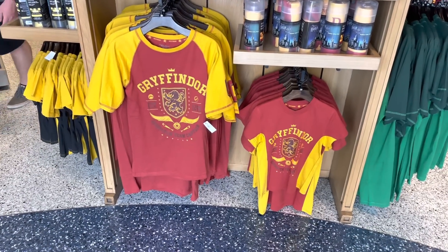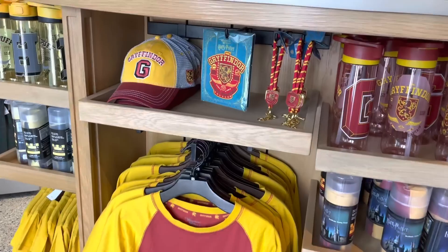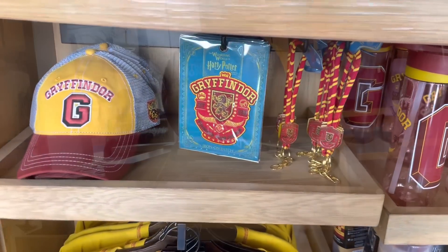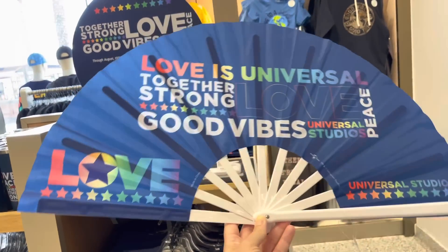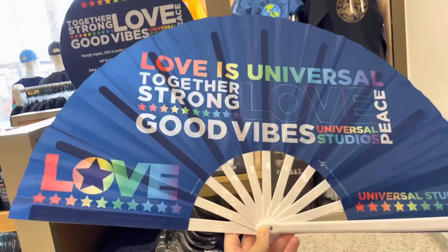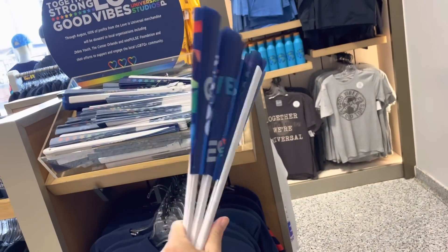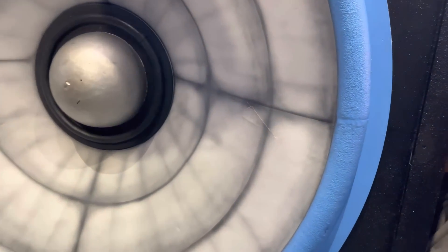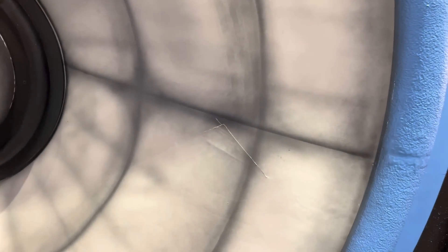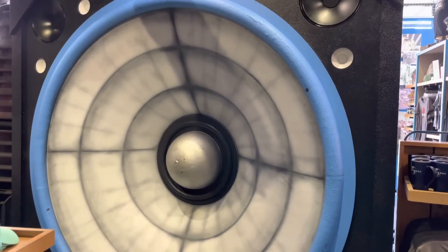As always, you can find prices and photos of all of this merchandise over on the website. Since our last visit, there's a new fan — it would have been a really good day to have one of those. Also, a huge shout-out to whoever fixed the speaker in the Legacy Store — it had a rip in it, but it looks much better now.